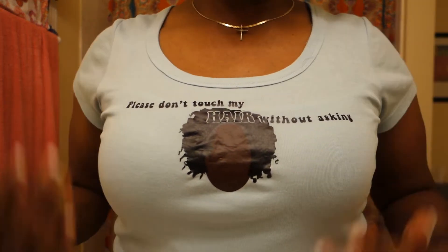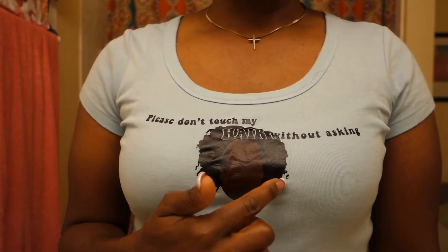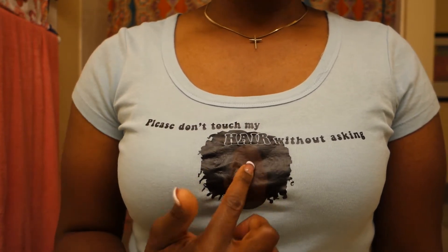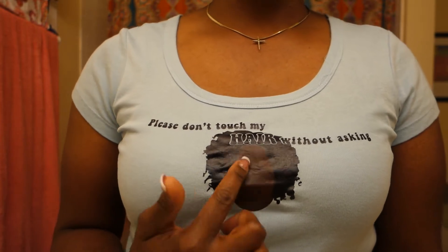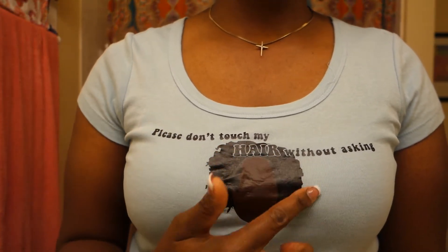Before we get started, I want to show you this t-shirt because I really love it. I got this made at a local place called Dirty Teas. It says 'Please don't touch my hair without asking,' and it has a picture of me — literally my face and my hair from a photo about six years ago.